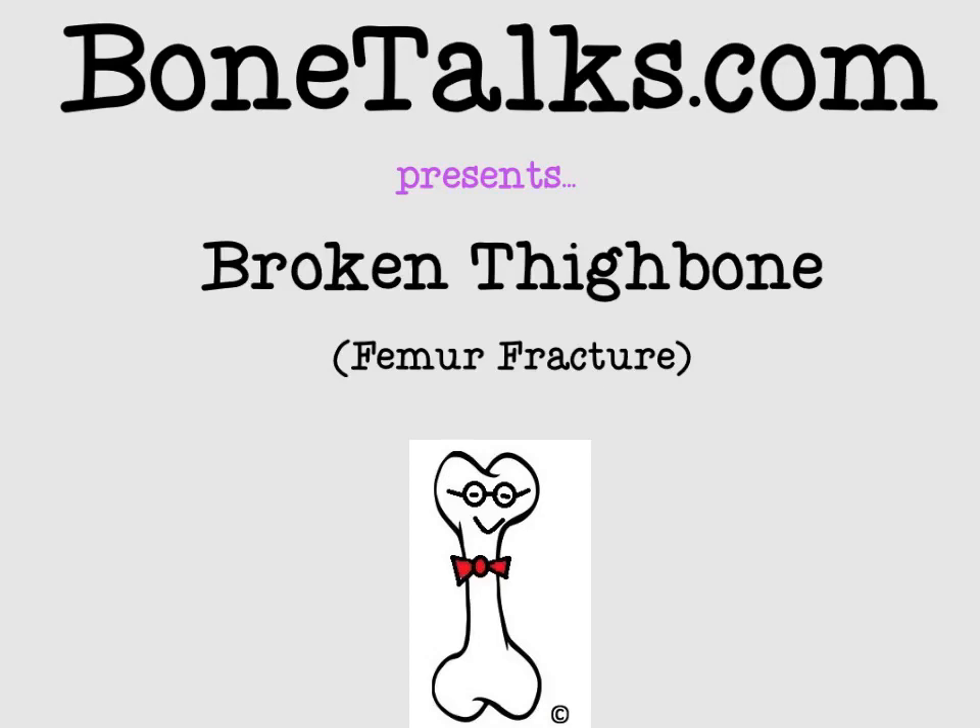Welcome to another episode of Bone Talks. Today we'll be discussing a broken thigh bone, also known as a femur fracture.